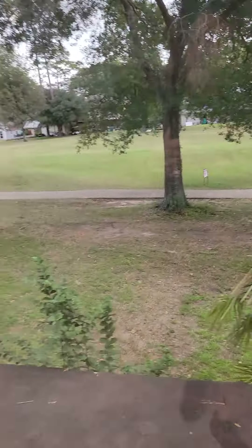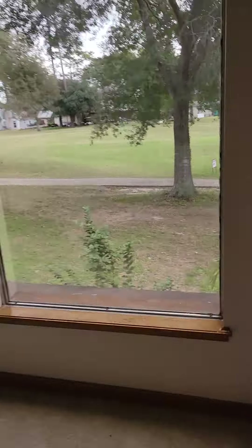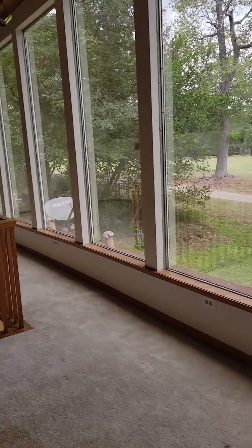As you can see, you have a similar effect with a big wall of windows as you do downstairs. There's a bar area with storage, pull-out drawers, and a built-in sink.